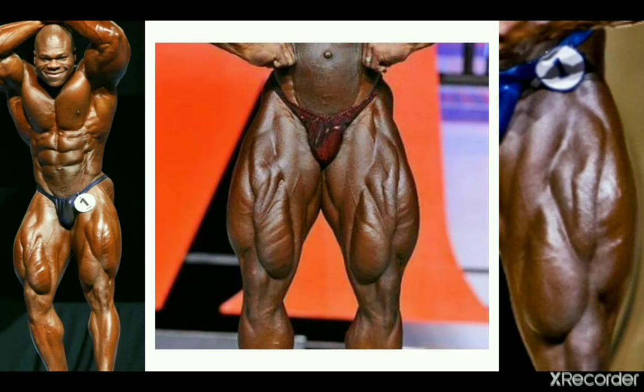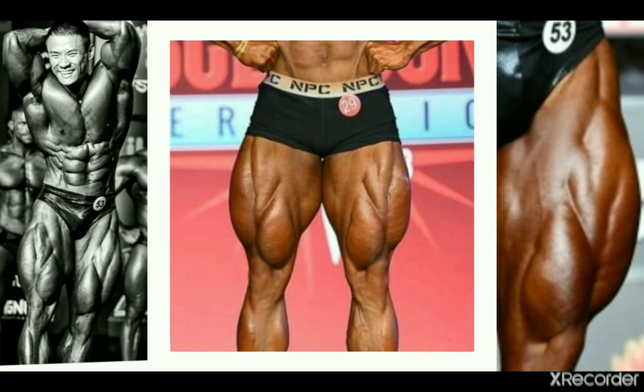Moving on to nowadays, we find glorious feathering on the genetically gifted Lionel Beyeke. The details and striations in his inner thighs make up for the lack of dense development compared to someone like Milos Sarcev. The teardrops are not huge and thickly developed, but they have such great aesthetic appeal and insane definition, so that's gotta account for something.